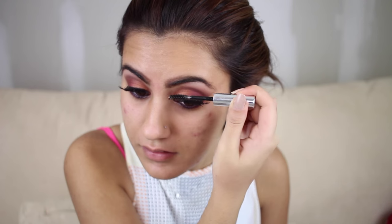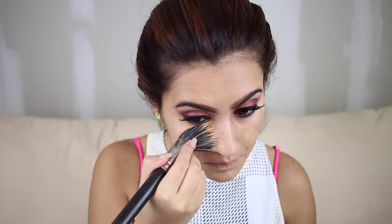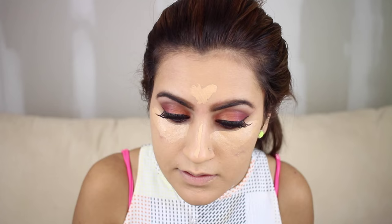Now I'm using Makeup Forever Step One Skin Equalizer as my primer all over my face. Then I'm going to use MAC NC35 in the Studio Fix Fluid with my MAC foundation brush, spreading it all over my face. Then I'm going in with NARS Radiant Creamy Concealer in the shade Ginger — applying that under my eyes, in the middle of my forehead to highlight that area, and on the bridge of my nose.